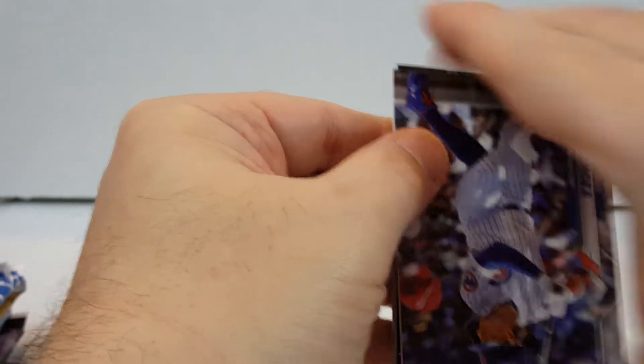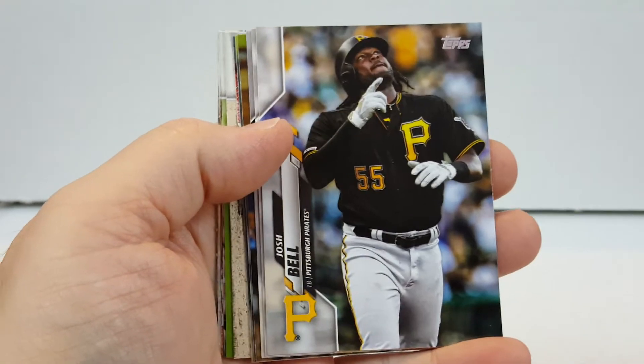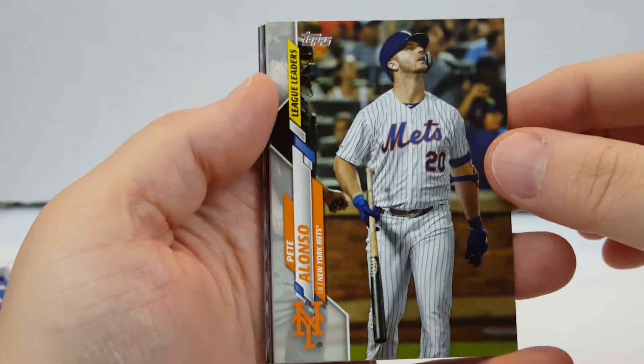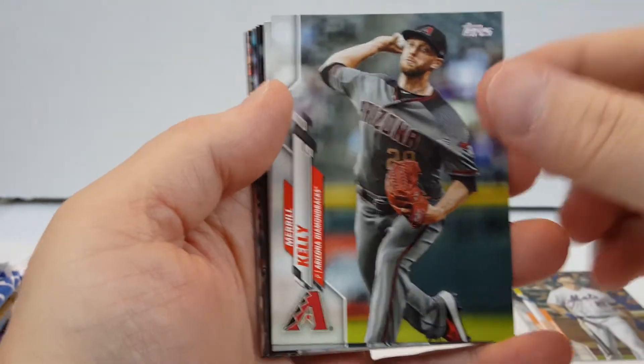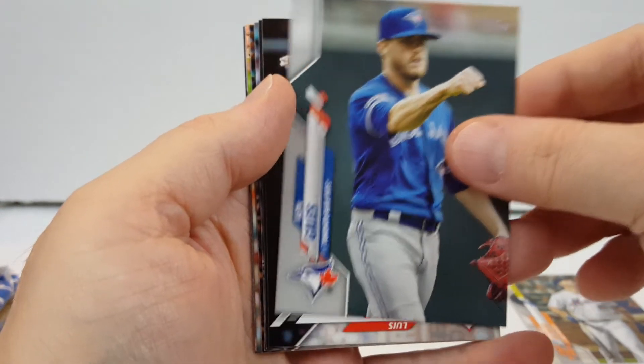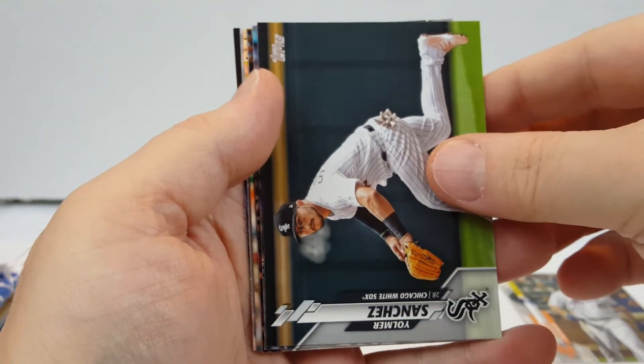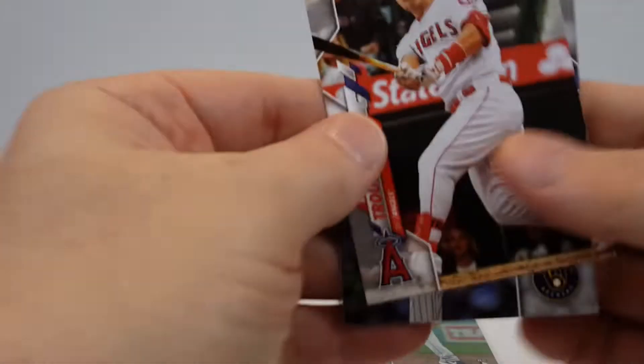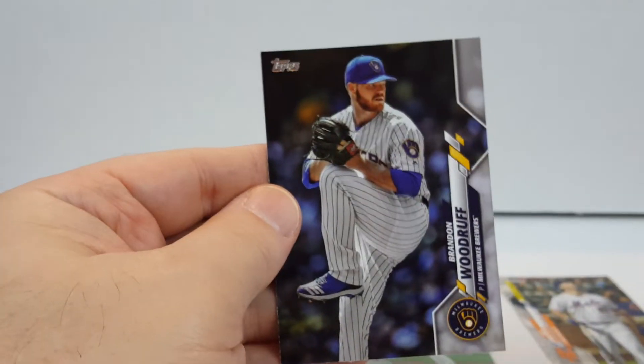We're going to start with this — let's see what we can pull here. Josh Bell, Robinson Cano, Pete Alonso League Leaders — we'll put that aside. Merrill Kelly, Ken Giles, Castillo, Yolmer Sanchez, Zach Collins Rookie Card, Matt Carpenter foil, Brendan McKay Rookie Card — that's nice, we will sleeve that up. A nice Mike Trout — very nice, that's notable. And Woodruff. Not a bad pack.